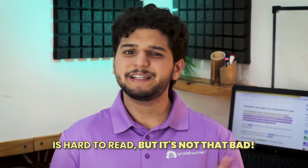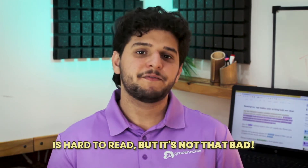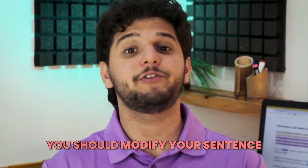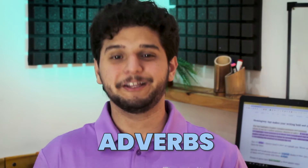To lower your score, you can follow Hemingway's highlights. A yellow sentence means it's hard to read, but it's not something to worry about too much. If you see a red highlight, you should modify your sentence. The bad news is that Hemingway only highlights long sentences but doesn't give you any suggestions on how to improve them.